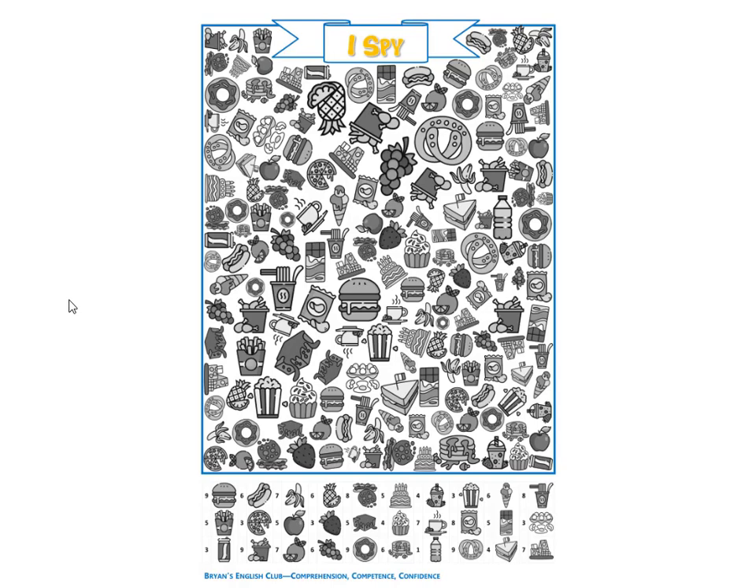Next, they are potato chips. There are eight bags of potato chips. The potato chips are green plus white — lime green.